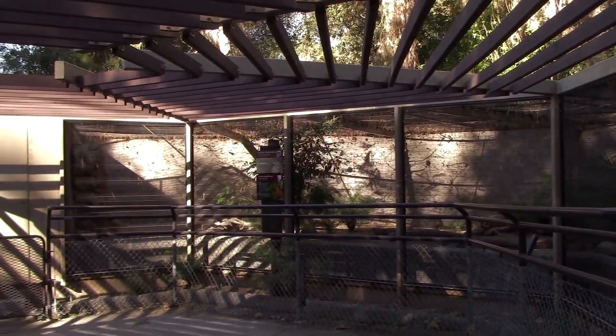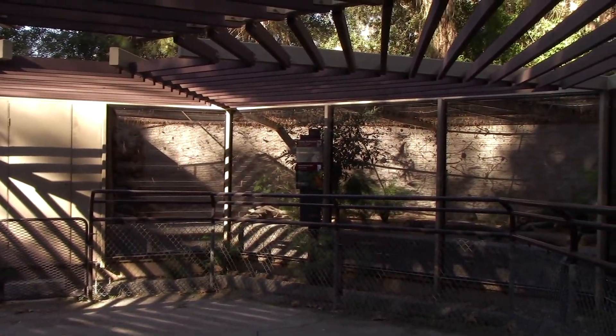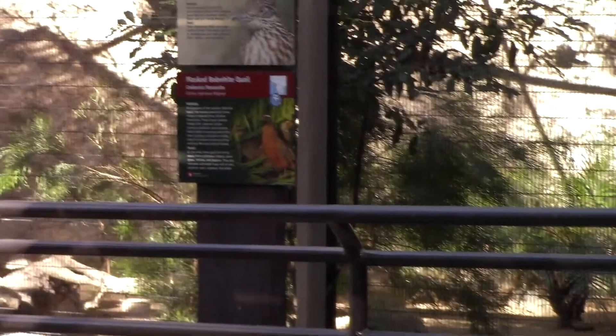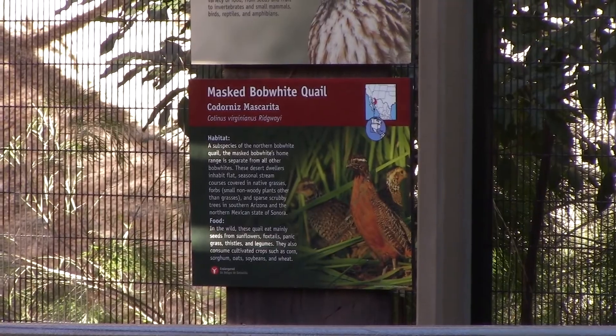I don't see the Roadrunner at the moment, but that's where the Roadrunner is located. And it looks like — there he goes! There's also another bird in here with the Roadrunner — the masked bobwhite quail. There's a quail in here. That's cool.